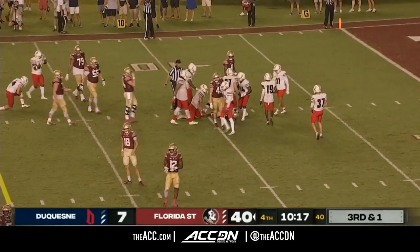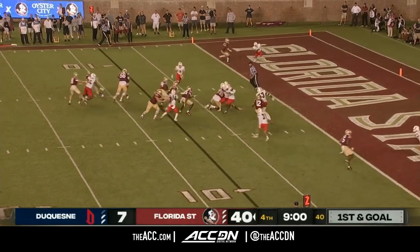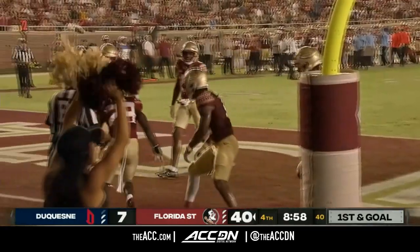That was Rodney Hill, the true freshman. All week long in practice, that sort of trust between the two sides is something that's going to push this Florida State team. Rodney Hill goes airborne and scores for Florida State. Touchdown Seminoles.